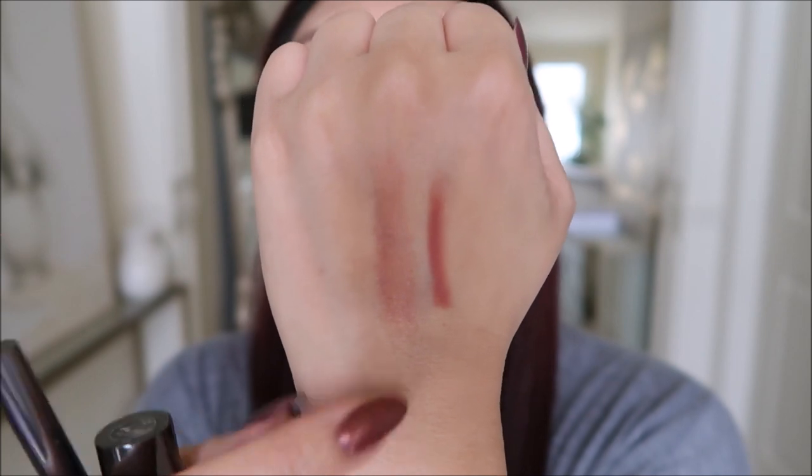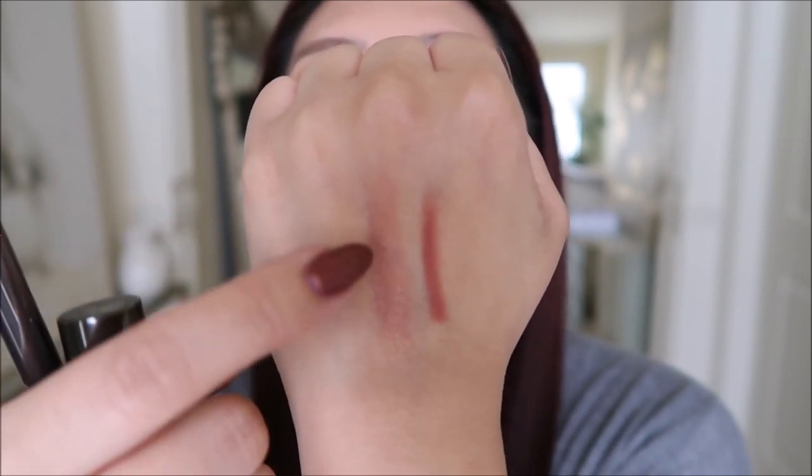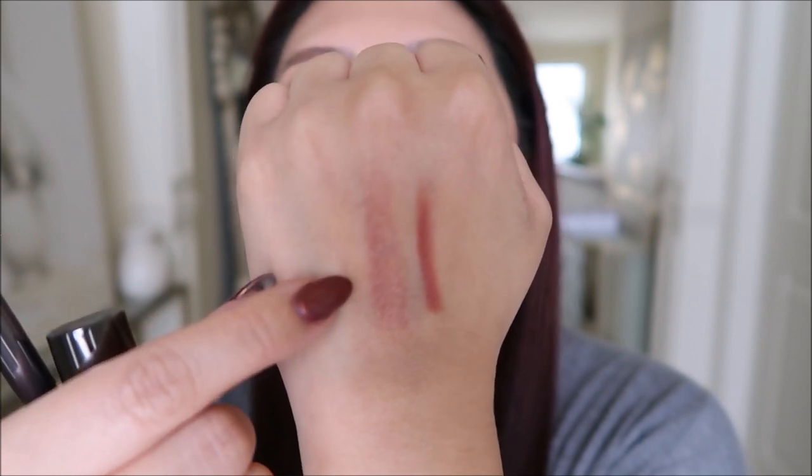Last but not least are the lips. I have the Natural Lip Definer — it's a shade I would typically go for. These two items were also sent to me. The Lip Chic is in Sari Rose. I had another Lip Chic before in a really pretty orangey shade and I cannot find it — I think I left it in a purse or pocket and now it's out in the world. It was my first Chantecaille product. So that's a lip liner and the Sari Rose Lip Chic.